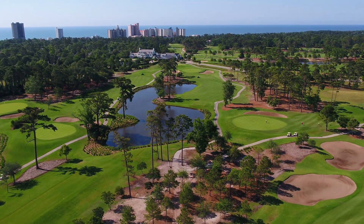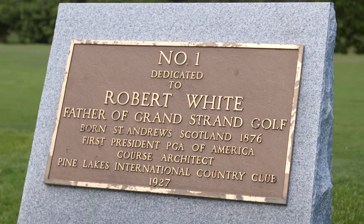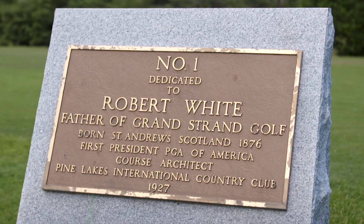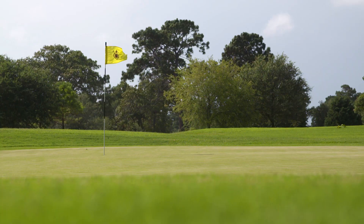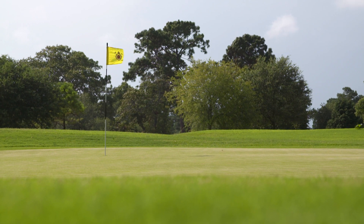Originally built on sand dunes just steps from the Atlantic Ocean, this Robert White design recently completed a $15 million renovation to restore the spirit of the 1920s playing experience as when it first opened.